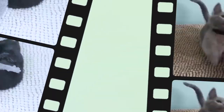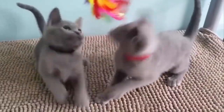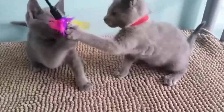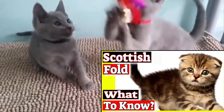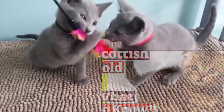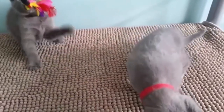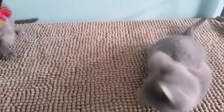Do Russian Blue cats scratch furniture? Most Russians will not scratch furniture if you provide them with plenty of alternatives. Regular scratching posts are fine, but most seem to prefer the rougher types covered with sisal rope. Flat cardboard scratching boxes are great too — rub catnip into them and they will go crazy.